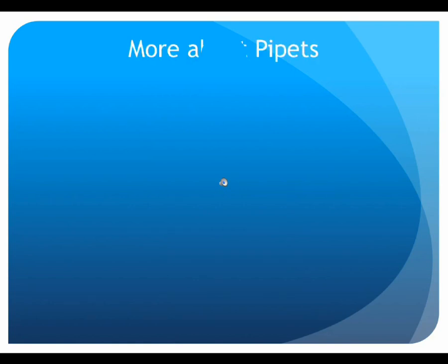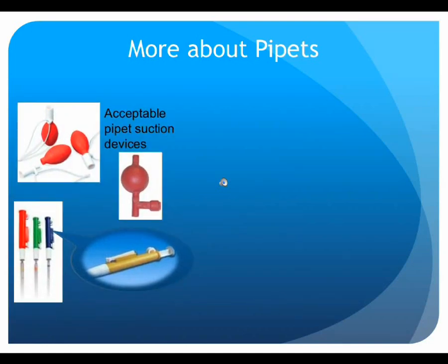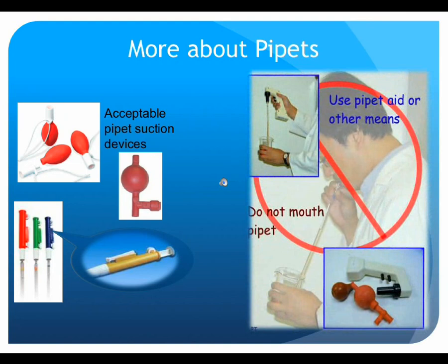Pipettes are the preferred way of administering a given volume when accuracy beyond that of a graduated cylinder is required. When filling a pipette, pull the liquid up in the glass beyond the graduated mark, and then while holding a forefinger over the top, slowly drain the liquid until the meniscus touches the line. There are a variety of suction devices that can be used to pull the liquid into the pipette. However, under no circumstances should you ever pipette by mouth.